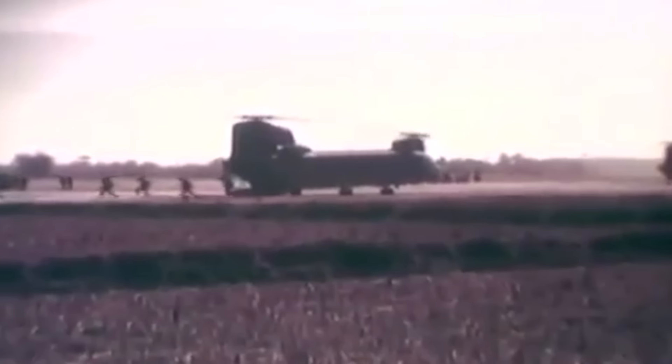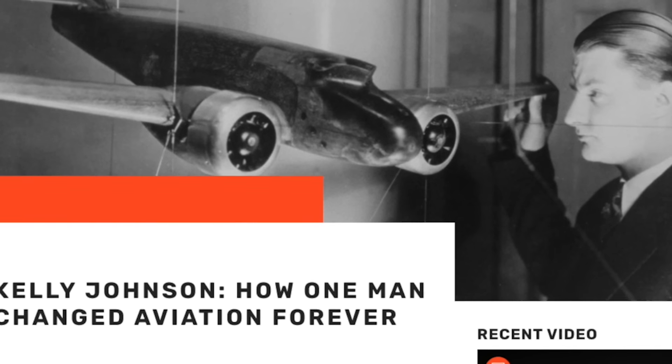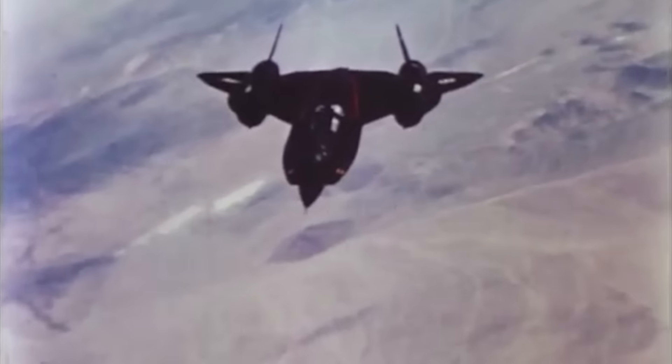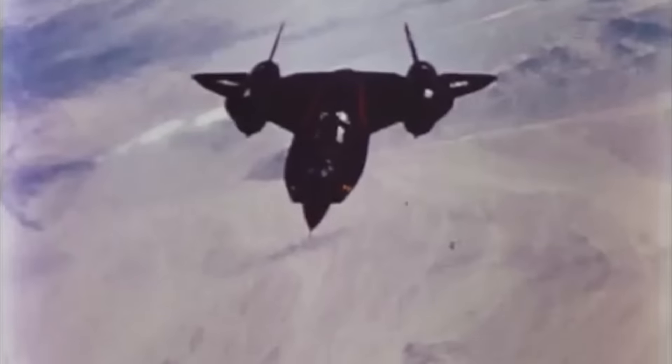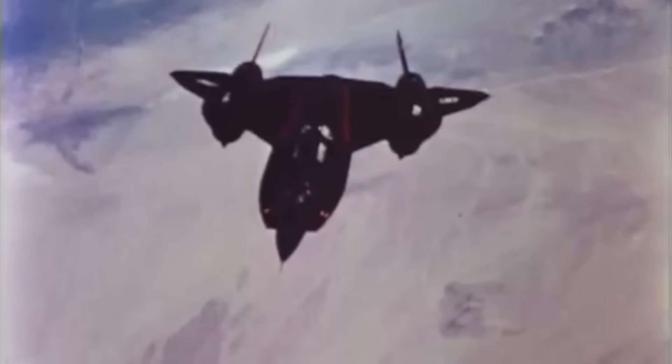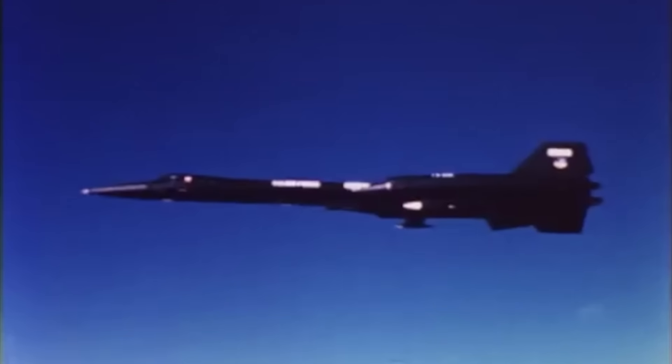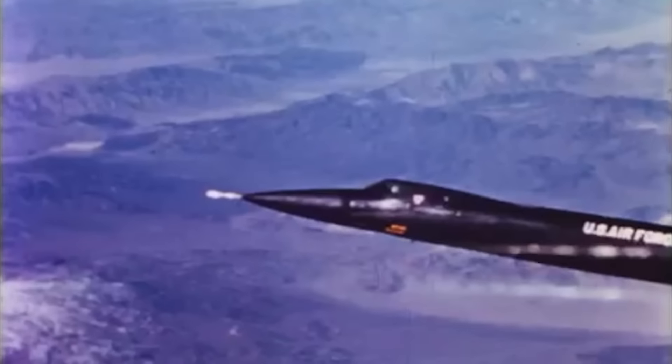Now, with no Mach 3 interceptors in development at all, Lockheed's famed designer Kelly Johnson proposed a variant of their A-12 Oxcart that could carry an air-to-air missile payload. While the A-12 was technically being developed for the CIA, the U.S. Air Force was interested and placed an order for three of these super-fast, high-flying intercept fighters.